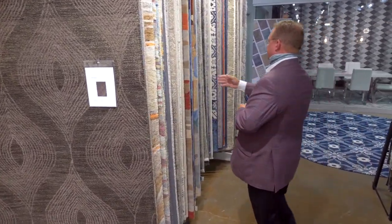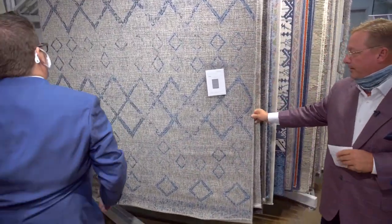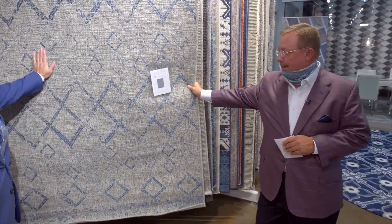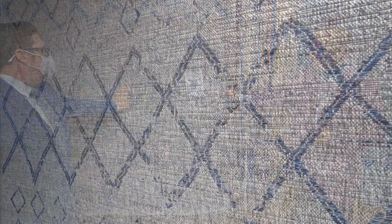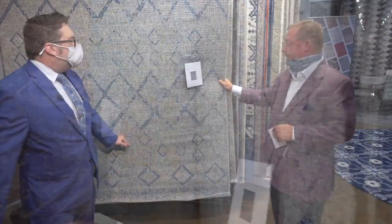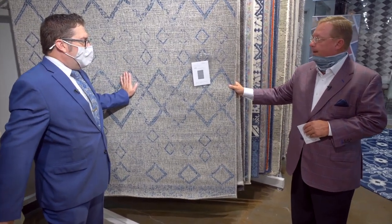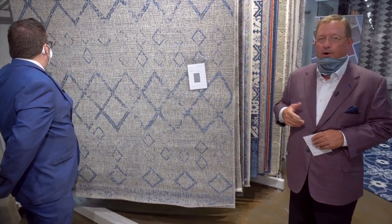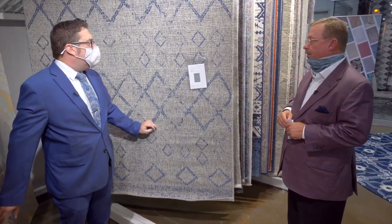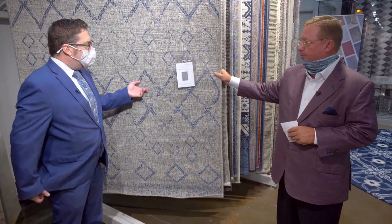I'll jump down here to our first indoor-outdoor line, which is Tiara. Tiara is 100% polyester out of Turkey. We actually have 11 patterns in this product, so it's a fairly deep product line. Comes up to an 8x11, and our retail price point here on a 5x8 is $129. It has that flat-weave texture, some very good color accents with some blues. We see blue as a big part of the marketplace today. This almost gives you a sisal look that can go outdoors, and while it is a synthetic product and okay to go outdoors in full sunlight, it does have that kind of natural look to it.